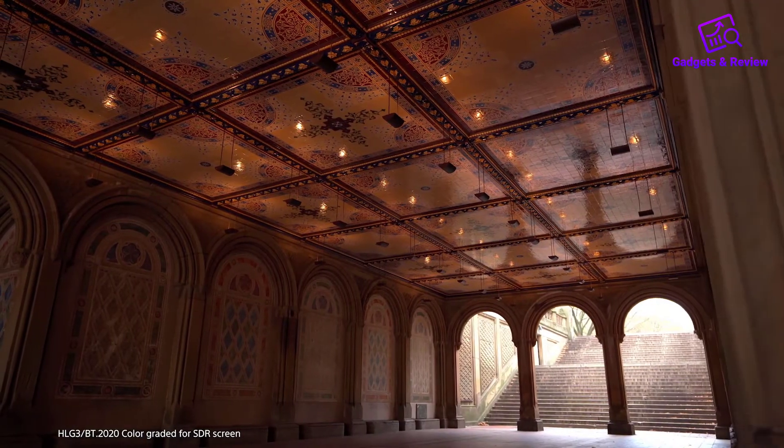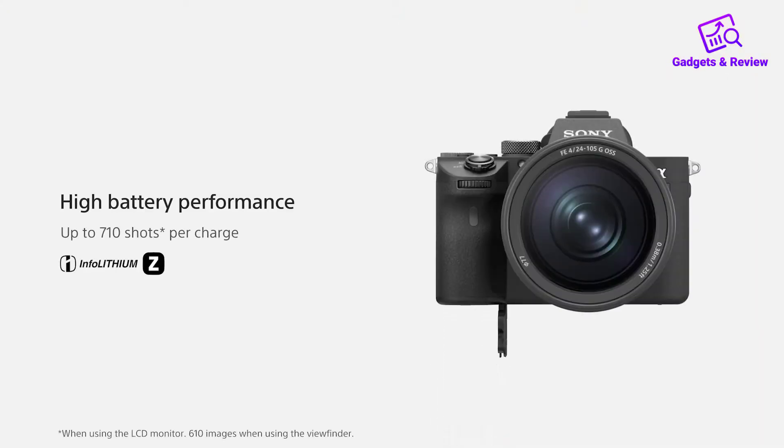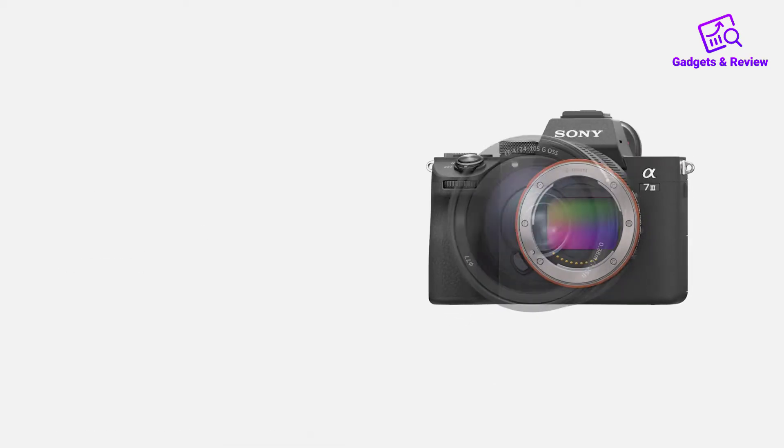The good: Best price if you're looking for the best for streaming but nothing more. Full-frame sensor. Small but great in low-light.